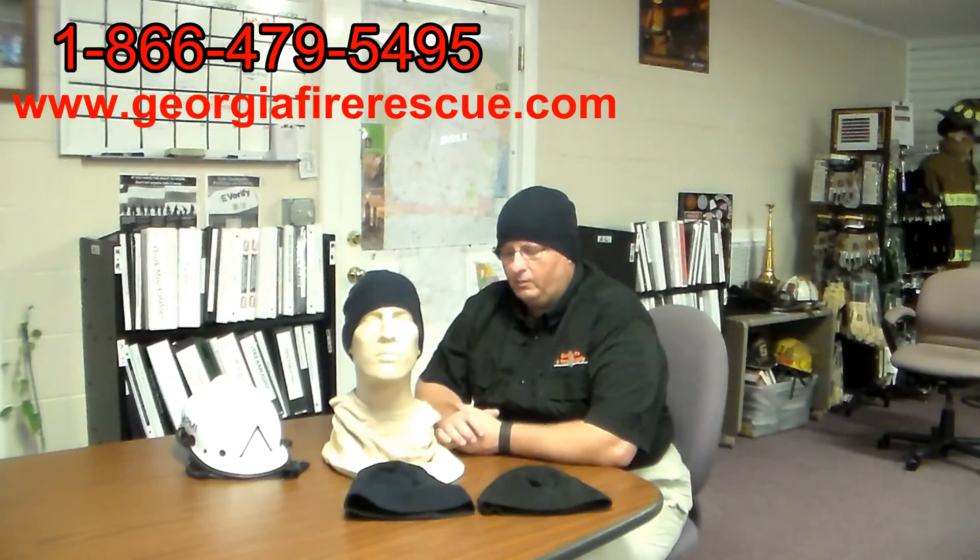So if it's something that you're interested in, you can order it on our website. We keep several in stock, also at our store here in Georgia. So reach out and contact us — phone number's on the screen, website's on the screen — and we'll talk to you later. Have a great day and thanks for watching the video.